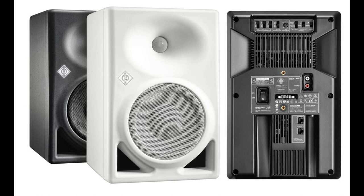The KH-150 and KH-150 AES-67 will be available in September 2022. List prices: KH-150 at €1,650 / $1,750; KH-150 AES-67 at €1,895 / $1,999.